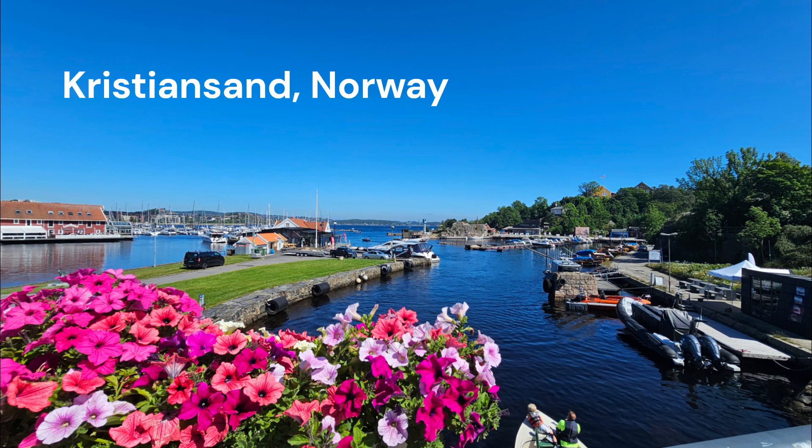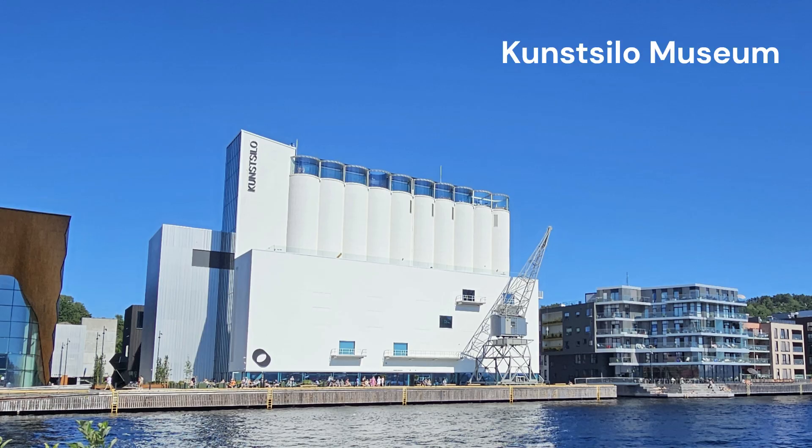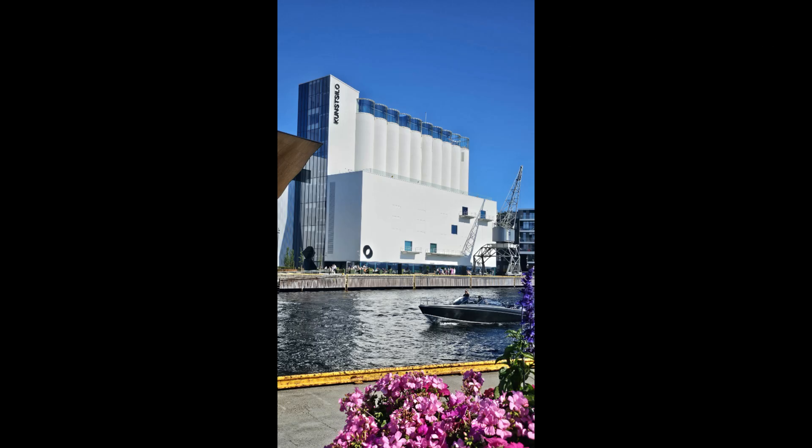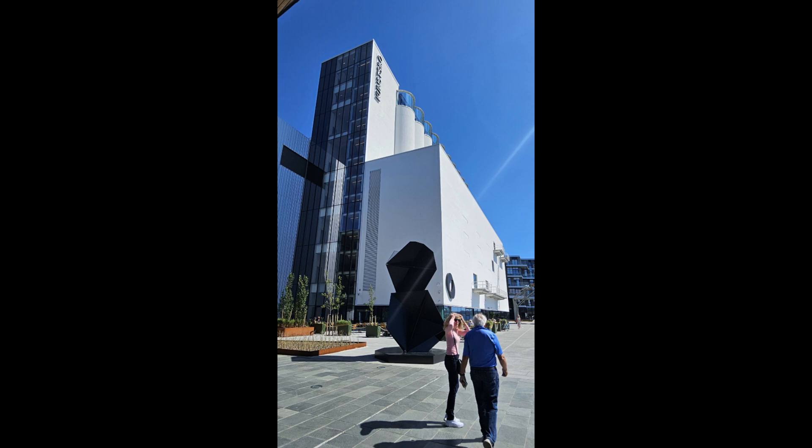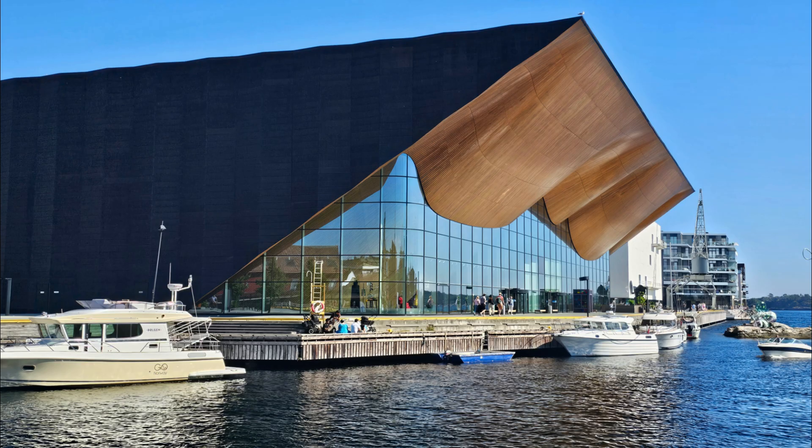My highlight in Kristiansand was an art museum that offers a way bigger bang for the buck than the nearby Cannon Museum. Just opened in May 2024, the Kunstsilo is an architectural marvel, built like a basilica fashioned from grain silos. The museum is on the waterfront next to the stunning Performing Arts Center.